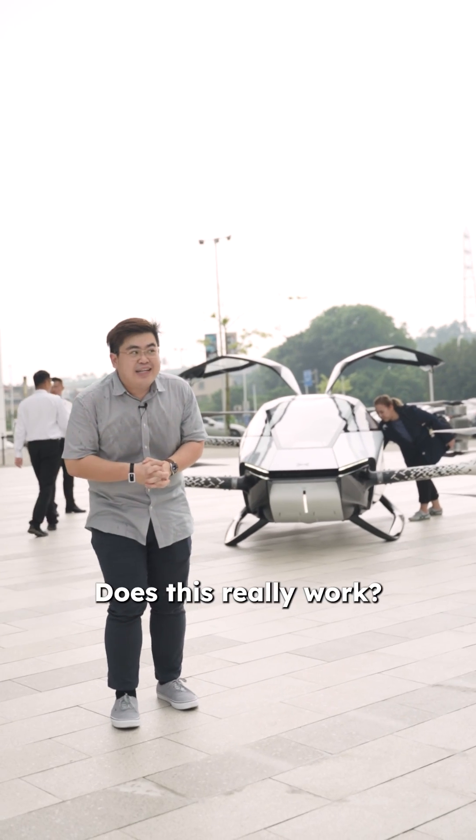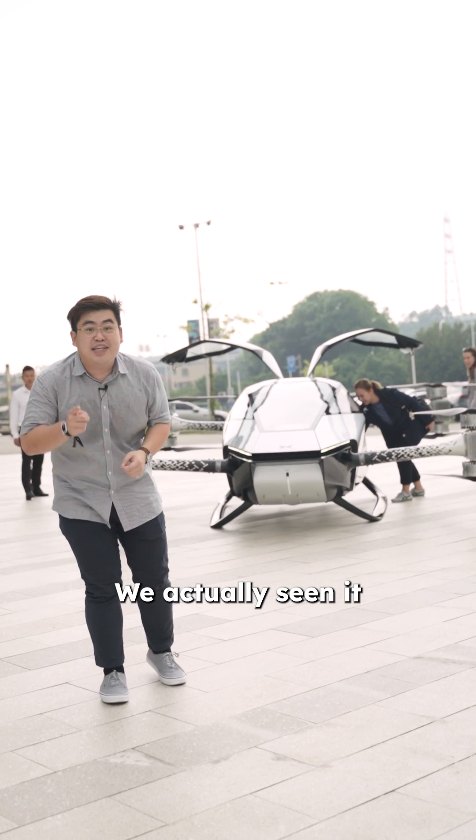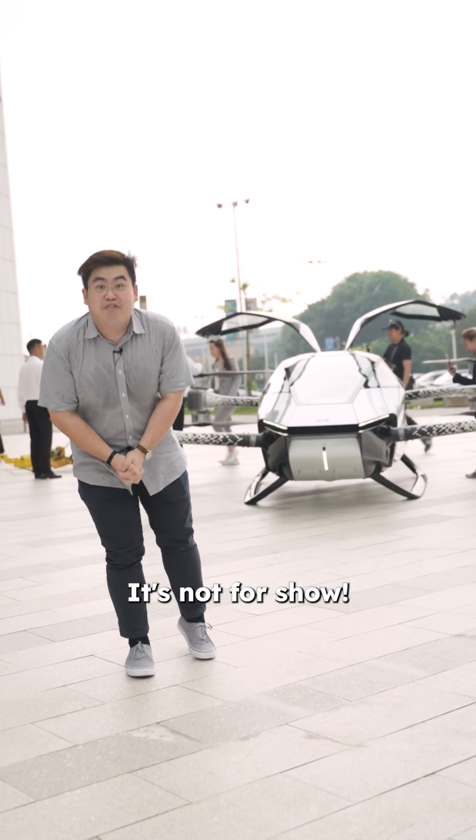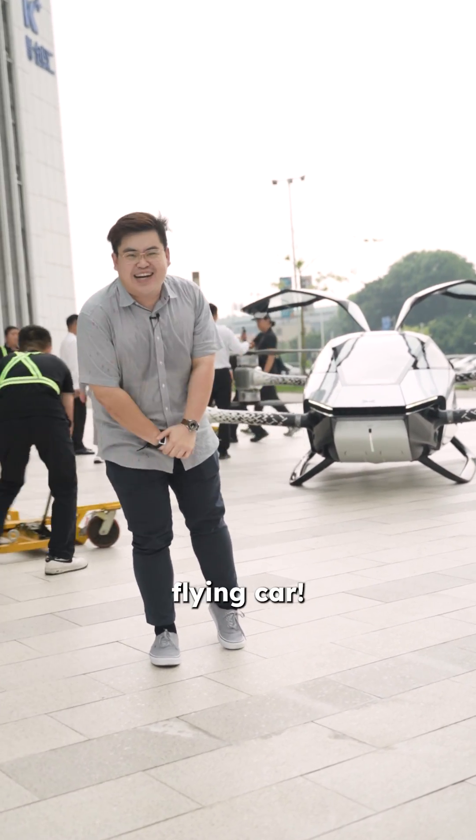You might think: does this really work? Well, we actually saw it flying in action just now. And it does work — this is the X2 flying car.